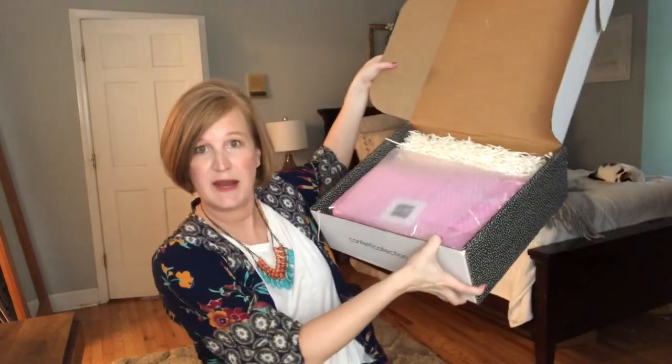So let's go ahead and see what's inside this one. Now this is the August-September box, and this is what it looks like when you open it.